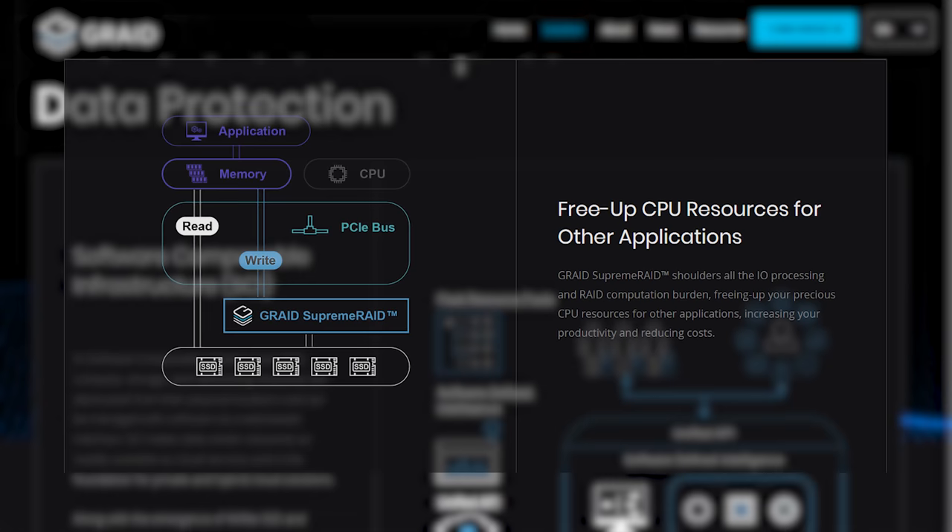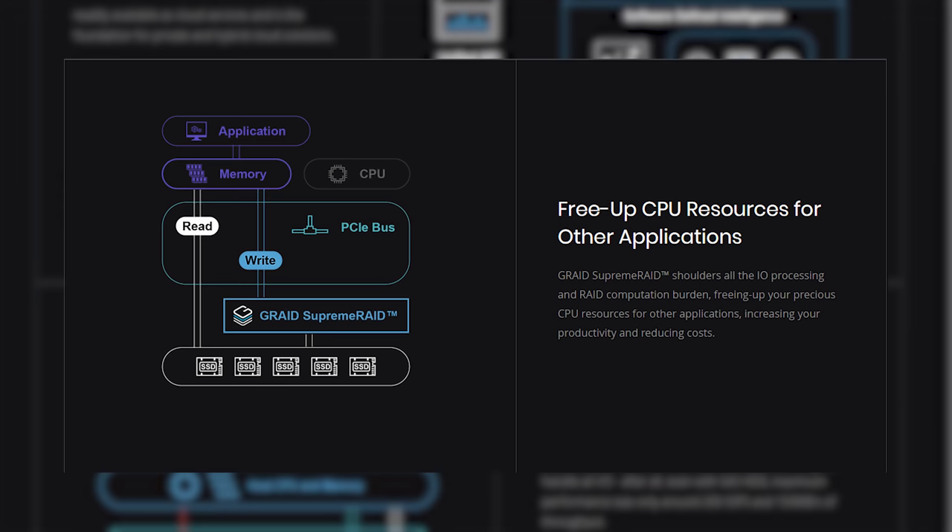Their website says G-RAID Supreme RAID shoulders all the IO processing and RAID computation burden. The first part can't be true because there's not physically enough IO bandwidth to carry all the IO data to the array — it's just the parity data. You're going to max out at 16 gigabytes per second. It's obviously not doing that if the array can be faster than the physical interface of the card. The explanation is that it doesn't check for parity unless a drive is totally missing or an NVMe drive itself actually reports the error.